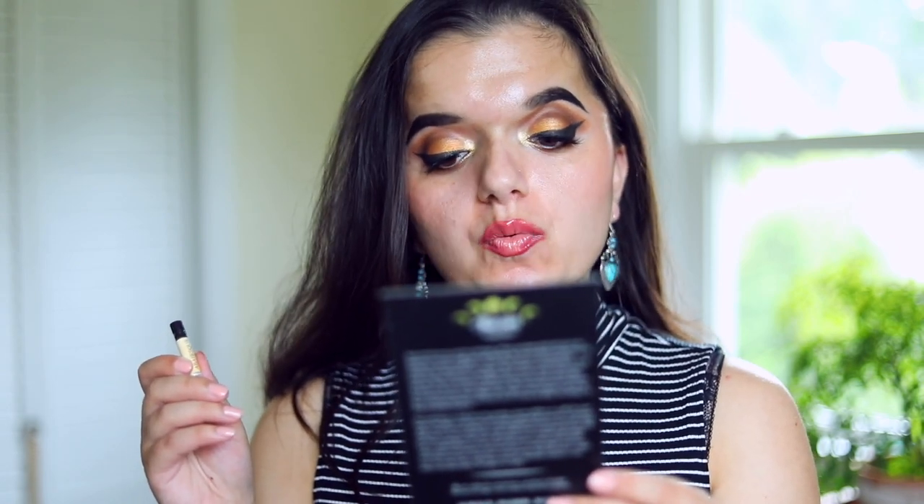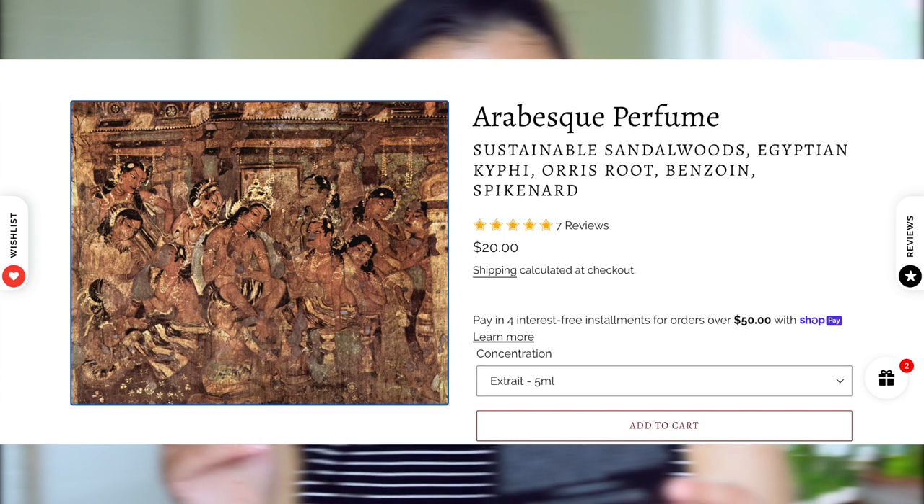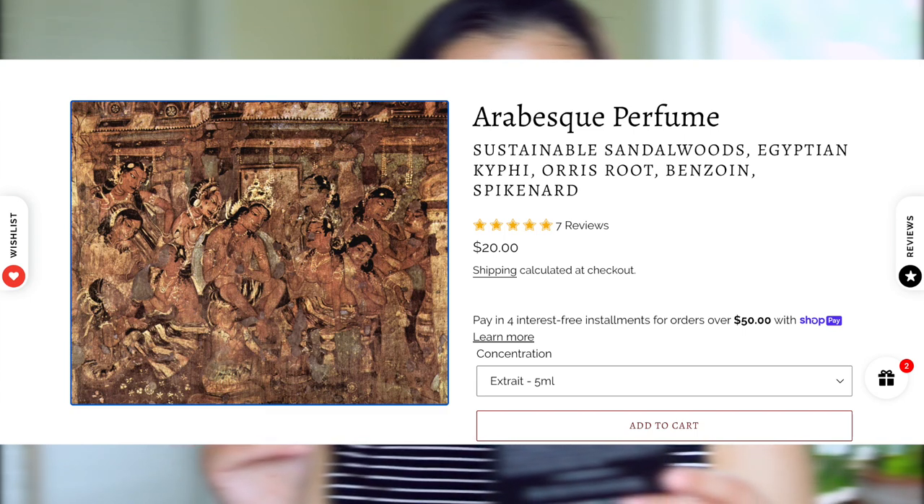Arabesque is described as beautifully aged Arabian sandalwood, Egyptian kefi, sweet orris root, benzoin, resin, cassia, and blessed spikenard. In my notes I've described this fragrance as saccharine sweet, resinous, with a woody undertone — and I absolutely think that's accurate. This is a really pretty woody fragrance and I really enjoyed it.